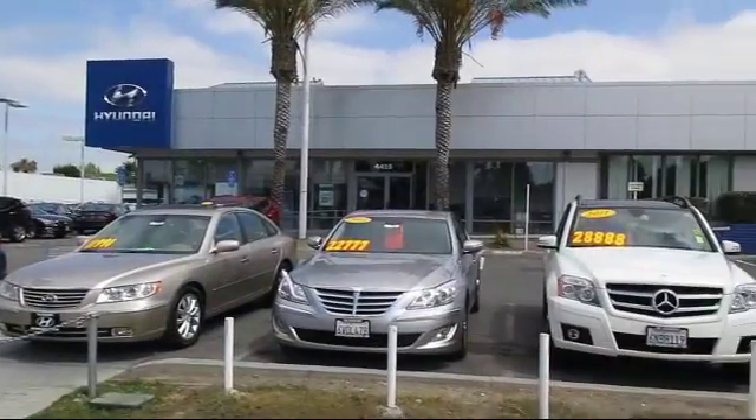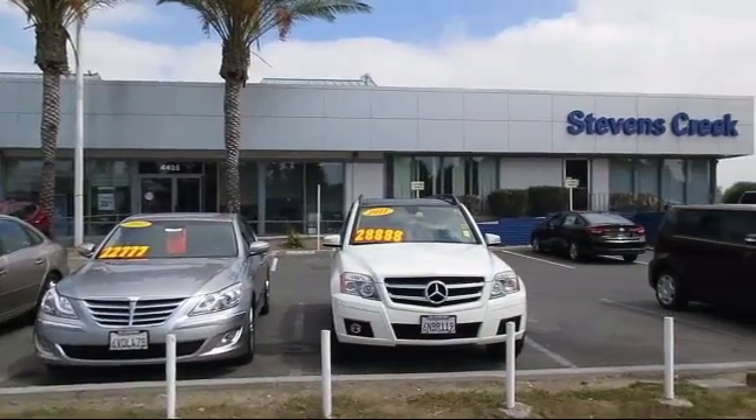So come take a test ride today. We're looking forward to meeting you, and so is your next vehicle.